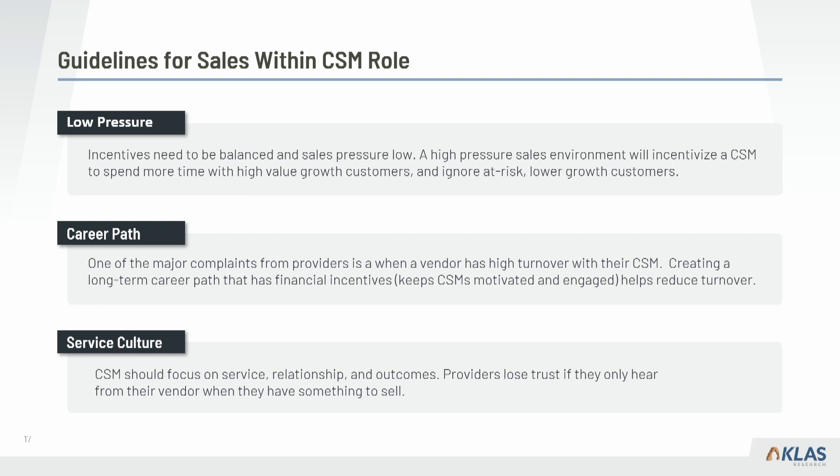To summarize guidelines for sales within a CSM role: keep it low pressure — incentivize but don't punish or set such a high quota that the CSM only focuses on sales and starts ignoring low-revenue customers. Second, this works well because it gives CSMs a career path and an opportunity to make more money, which lowers turnover. Third, keep it service culture — the CSM is support, not sales. Avoid situations where providers say 'they only reach out to us if they want to sell us something.' Support first, then sales.